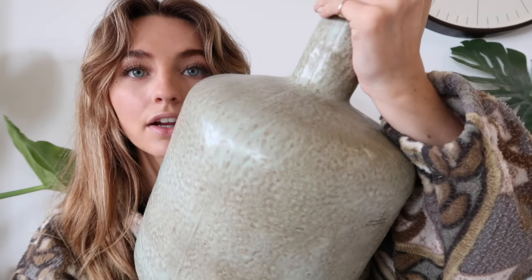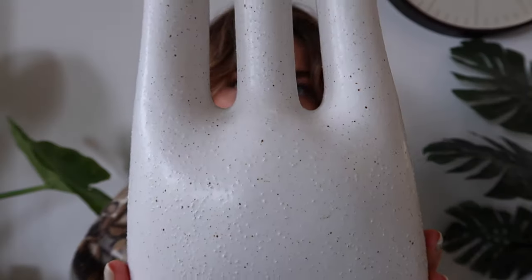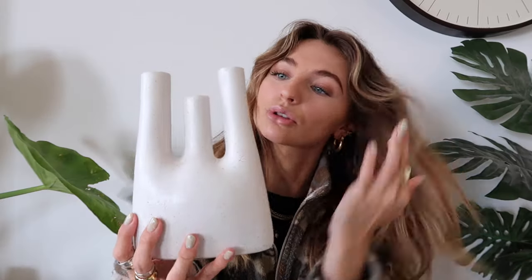The last two vases are from Habitat. The first one you don't see much on my Instagram because I have huge pampas grass in it, just in the corner of the flat. I got it in the sale for £15, so I'm not 100% sure it's still available, but I love the shape — it's ceramic with a really nice texture. Then the last vase — I actually have two of these. I love the texture and the fact it's got three little tubes. It looks so cute by itself or with single flowers in it. It's just perfect.